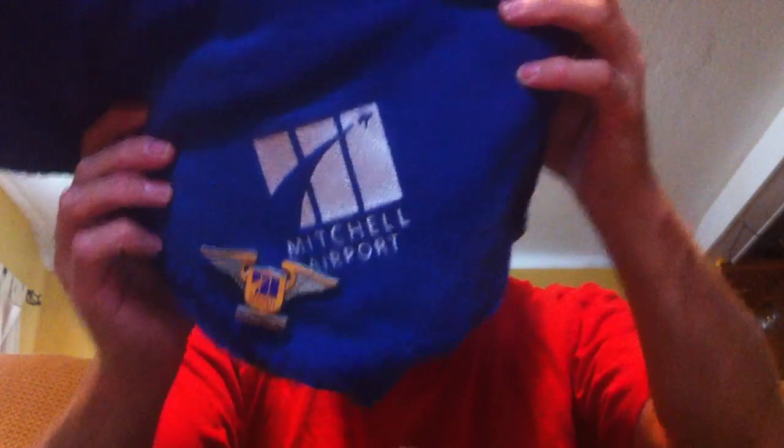Ryan, thank you very much for all these gifts. Here's the Mitchell International Airport logo again if you can see that. My name's Jeff Cutler. Thanks for watching.